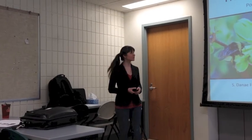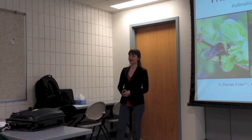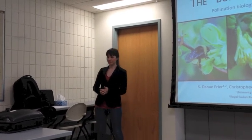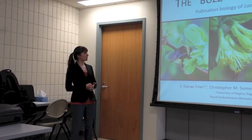I'm Danae Fryer, a master's student at the University of Regina. I'm originally from Regina and did my undergrad there. I've done a lot of work with the Royal Saskatchewan Museum, and I'm currently co-supervised by Dr. Corey Sheffield from the Royal Saskatchewan Museum, who's a bee taxonomist. So I got into this work through him.